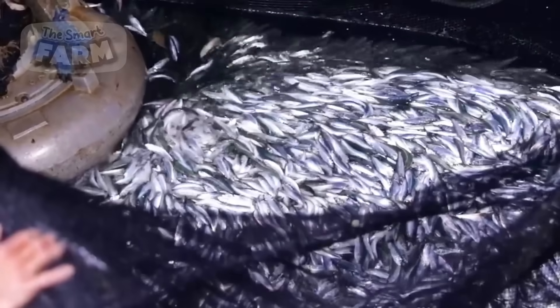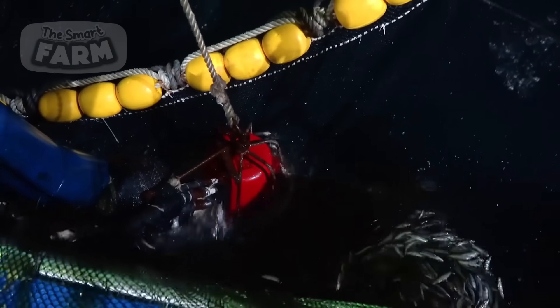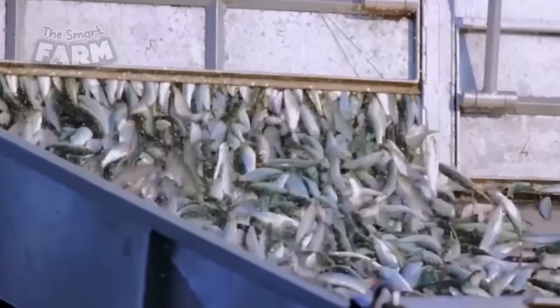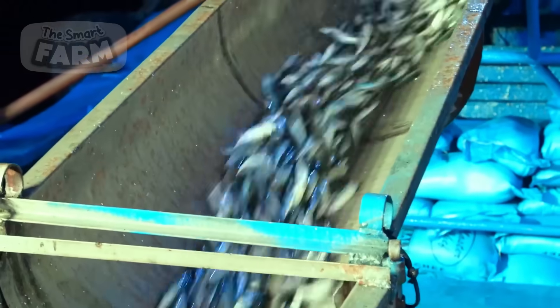When fishing for sardines, fishermen use lights at night to attract the fish to the surface. These lights imitate the natural glow of the sardine's food, making it easier to catch the fish. The net used to catch the sardines is a purse seine net, specifically designed to encircle and capture entire schools of sardines efficiently.